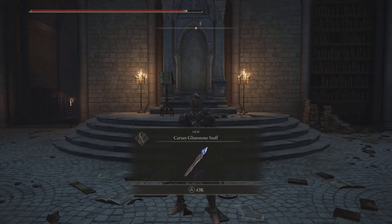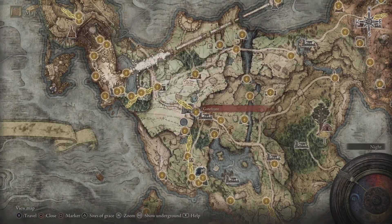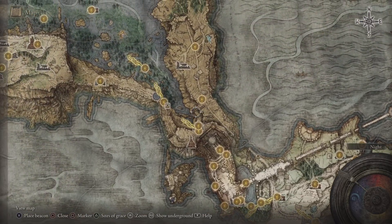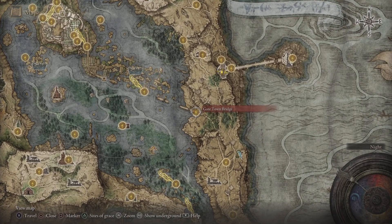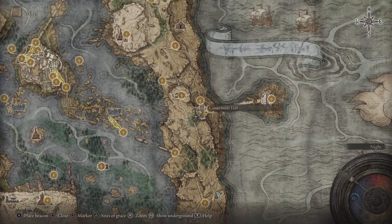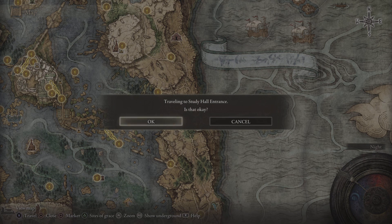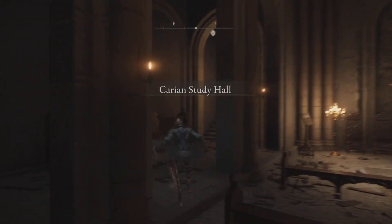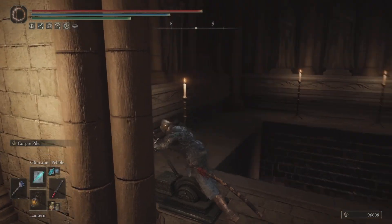The Carrion Glintstone Staff can be found at the Carrion Study Hall. How do you get there? From the very first steps, you can either cut through Stormveil Castle, take out a couple bosses, or go around the back end side and drop into Liurnia of the Lakes. From here, head to the Gate Town Bridge Site of Grace, then to the Study Hall Entrance Site of Grace. That's right, we're headed to the Carrion Study Hall, and once you are there, we're going to make our way over to this lovely staff.